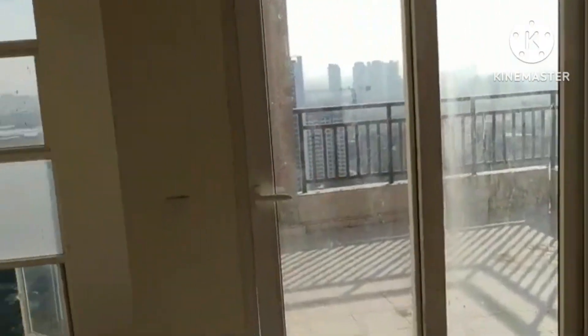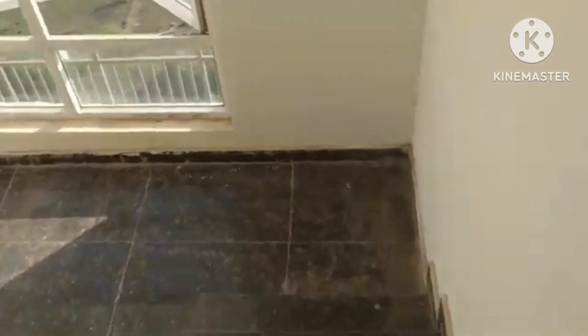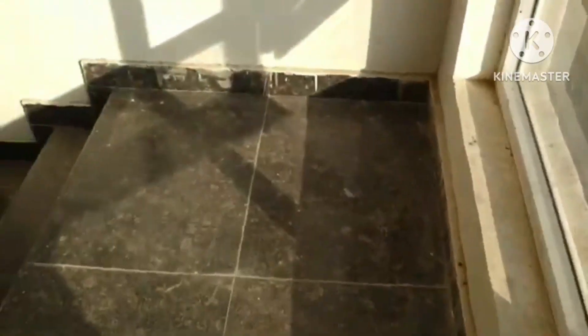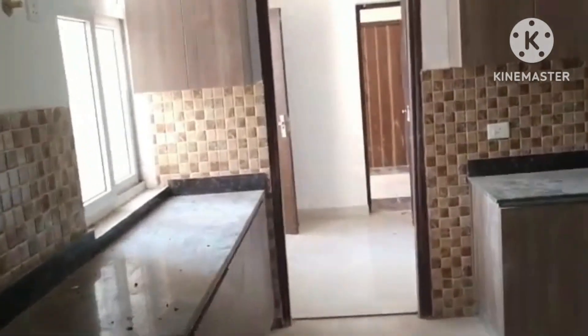Wonderfully done. Now it's time to move down these stairs. It's a spacious penthouse. This is one of the rooms and we have another room over here as well.